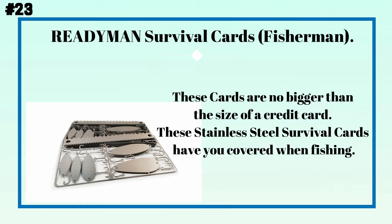Number twenty-three: survival fishing cards. These cards are no bigger than the size of a credit card. These stainless steel survival cards have you covered when fishing.